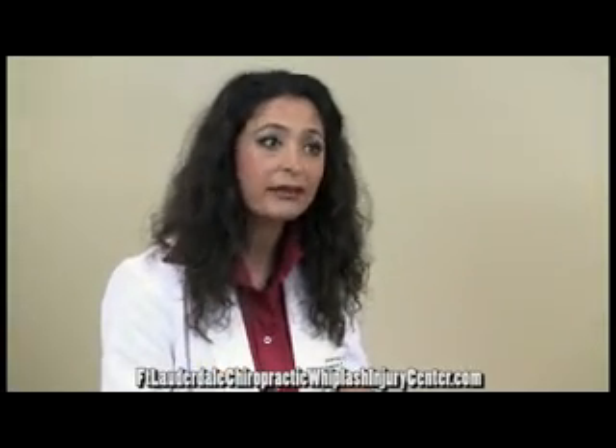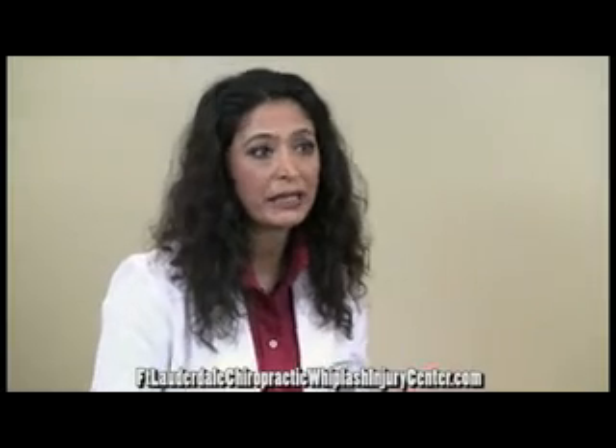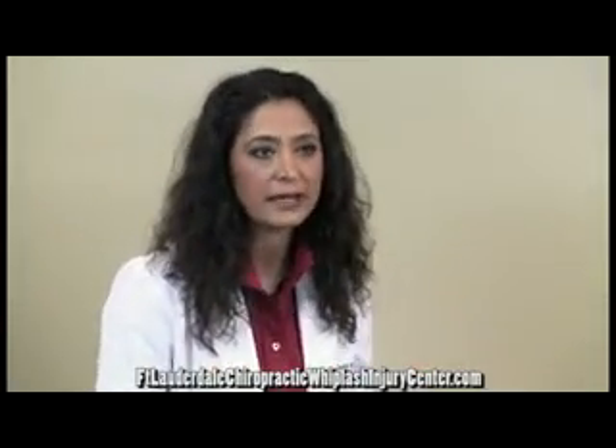In this way, we create decreased pain and decreased spasm in the area — and that's what trigger point therapy does. Trigger point therapy is used for conditions such as headaches, back pain, neck pain, and conditions caused by whiplash injuries, poor posture, or sprain strains in different muscle groups — in general, conditions that are caused by muscle spasm.